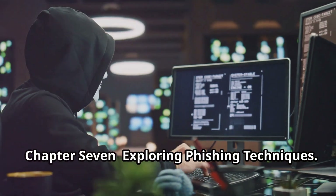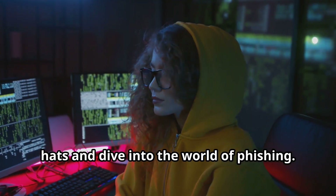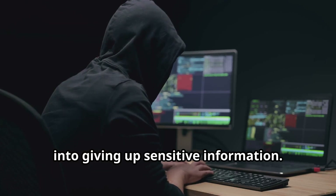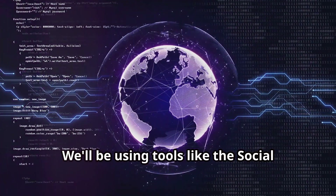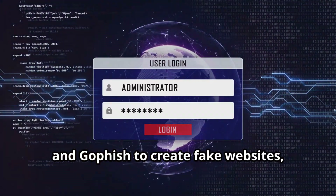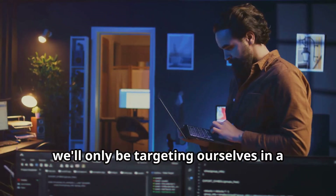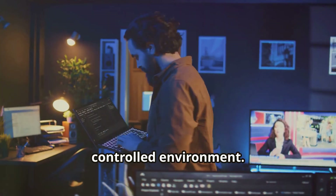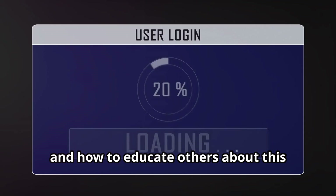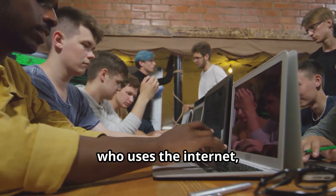Chapter 7: Exploring phishing techniques. Time to put on our social engineering hats and dive into the world of phishing. In this chapter, we'll learn how attackers trick users into giving up sensitive information. We'll be using tools like the Social Engineering Toolkit (SET) and GoFish to create fake websites, emails, and other phishing lures — only targeting ourselves in a controlled environment. You'll learn how to spot phishing attacks, how to protect yourself from them, and how to educate others about this ever-growing threat.